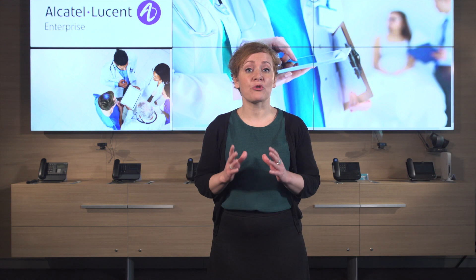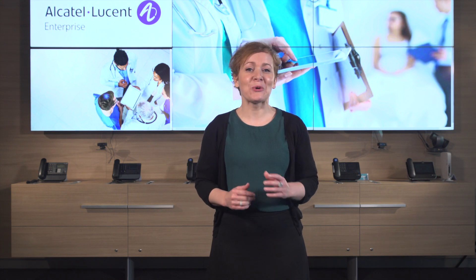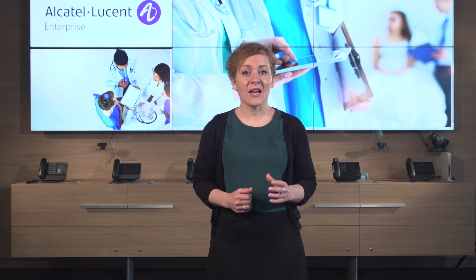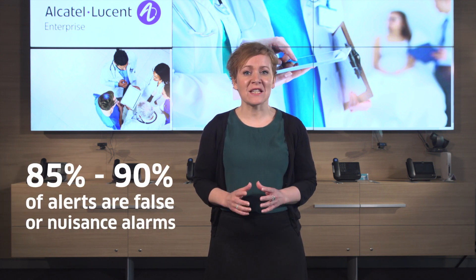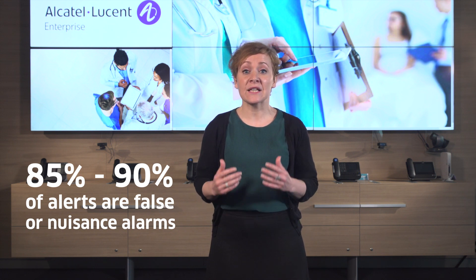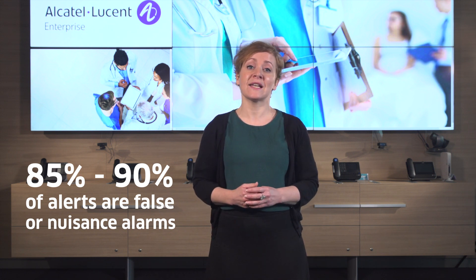Tens of thousands of alerts may signal throughout a hospital each day, according to the Joint Commission, the organisation that accredits American hospitals. Some 85–90% of these alerts are false or nuisance alarms, indicating conditions that don't require clinical intervention.